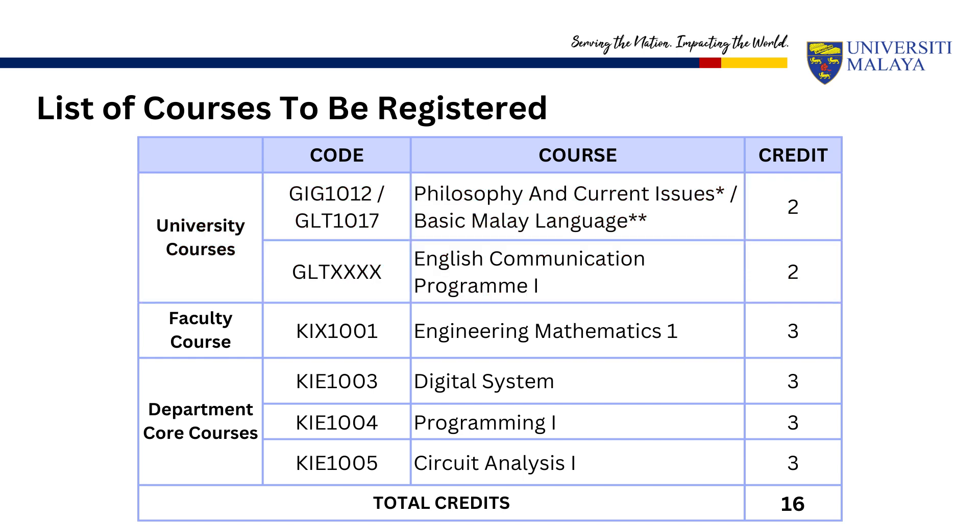After registering for the university courses, you should register for the faculty and department courses as shown. You should have registered for a total of 16 credit hours for this semester.